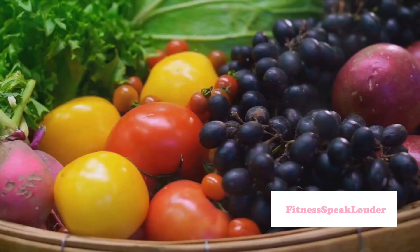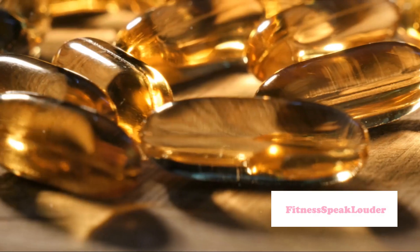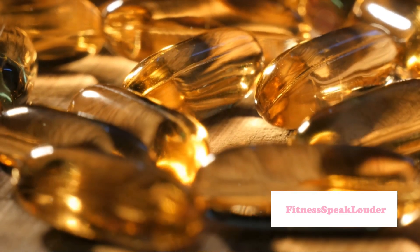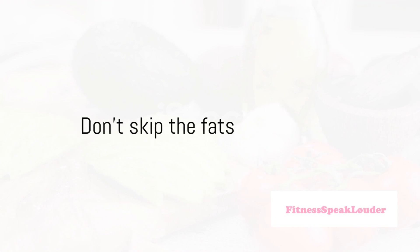Tip number two is to eat a balanced diet. Your hair and skin need nourishment from within. Include plenty of fruits, vegetables, lean proteins, and healthy fats in your diet. These foods are packed with essential vitamins and minerals that promote hair growth and skin health.